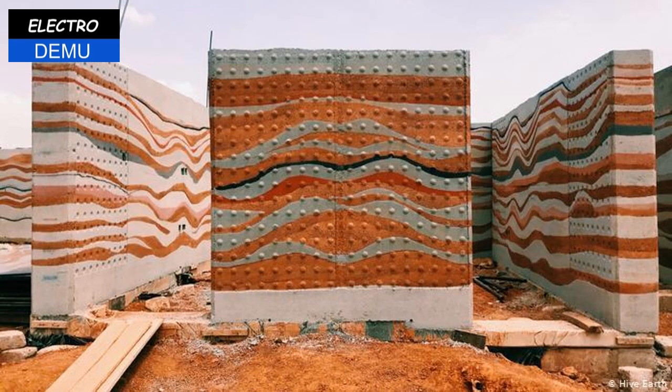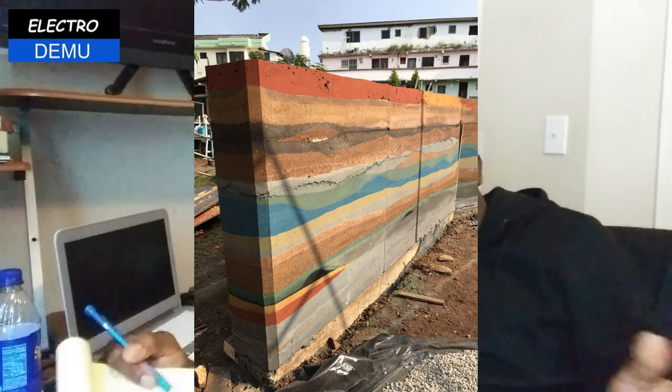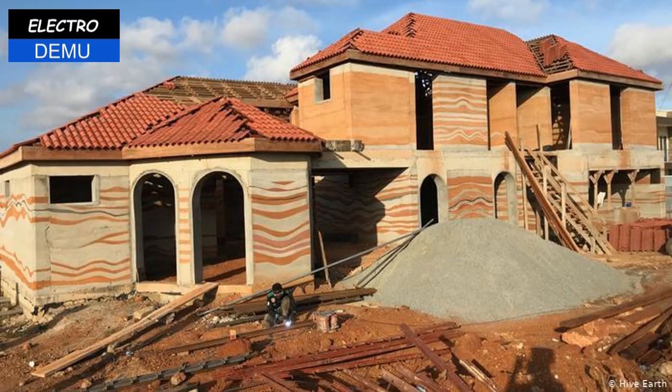These houses look beautiful — look at these walls, look at the shape, look at the color. You could make it monolithic like this, you could have different colors like this. Ghana is doing this right now as we speak. This is right at your feet.